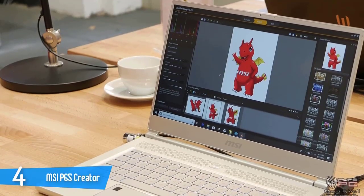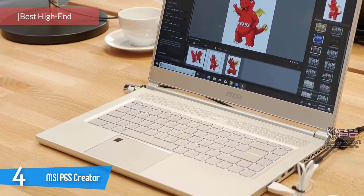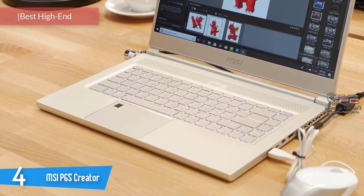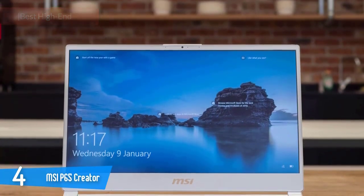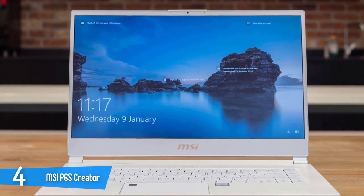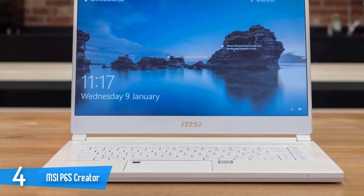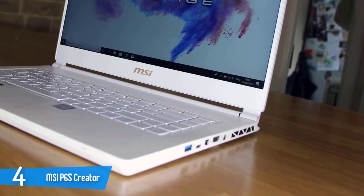Number 4: MSI-P65 Creator. This amazing powerhouse is equipped with the best specs in the market both in CPU and GPU department — an amazing display, great connectivity, beautiful design, and many more. It's very expensive but if you want the best, this is it. The MSI-P65 Creator comes in an all-white metal body, something unseen in MSI's line-up since the company has always released black devices.